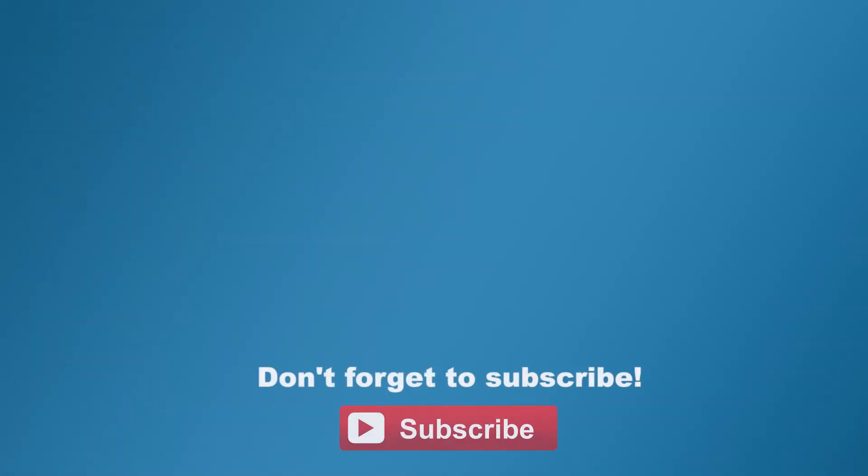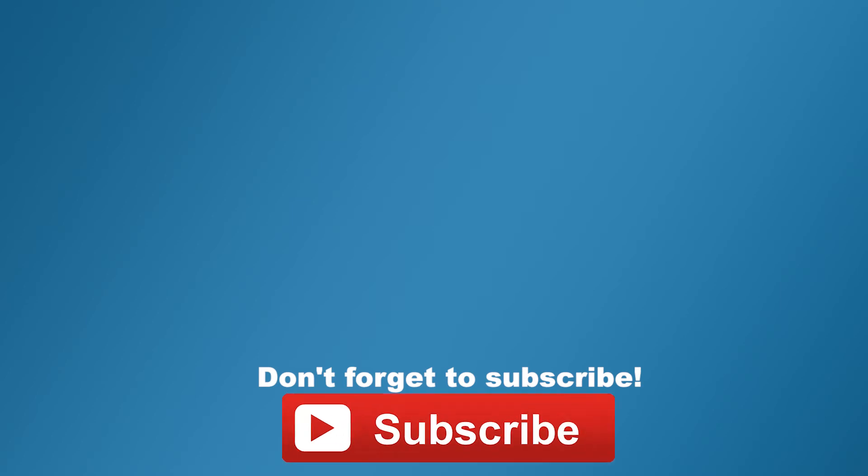Thanks for stopping by — absolute pleasure. If you want to stay on top of all the latest gadgets we cover, remember to subscribe. There are lots of videos, interviews, and previews — click the subscription button.